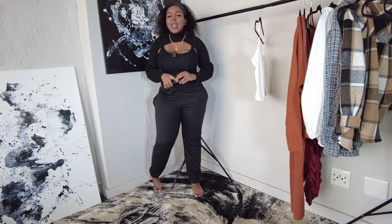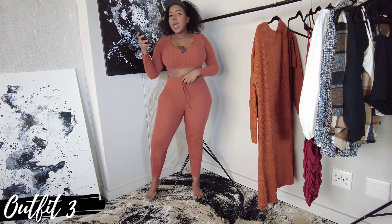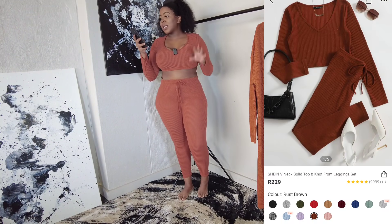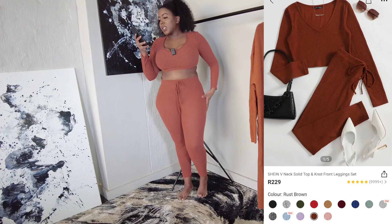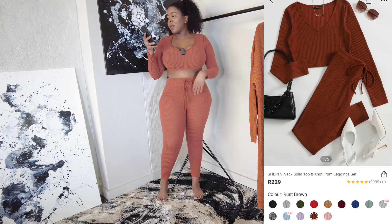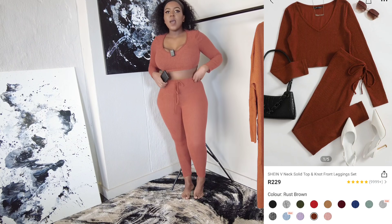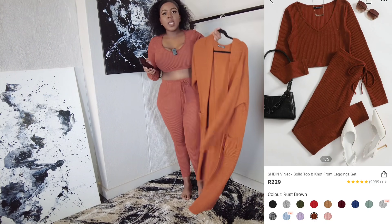That's outfit number two — let me know which outfit is your favourite in the comments. Outfit number three is a complete disaster! They didn't have my size so I had to get a size large when I prefer extra large. This is the SHEIN V-Neck Solid Top and Knot Front Leggings Set in a rib material, retailing for 229 rand. It is very naked — the drawstring is not functional, but the material itself is really nice: 95% polyester and 5% spandex. It is just much more revealing than I expected, especially in a large instead of extra large.